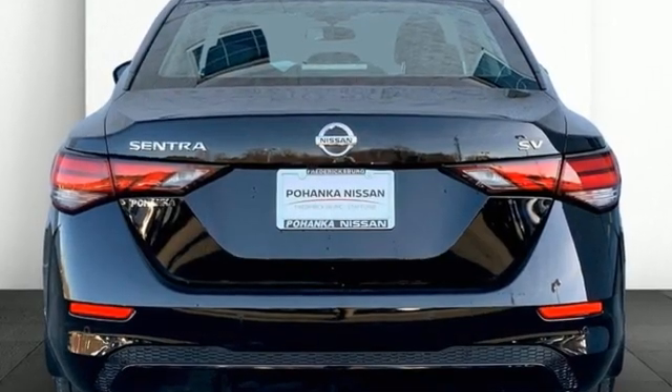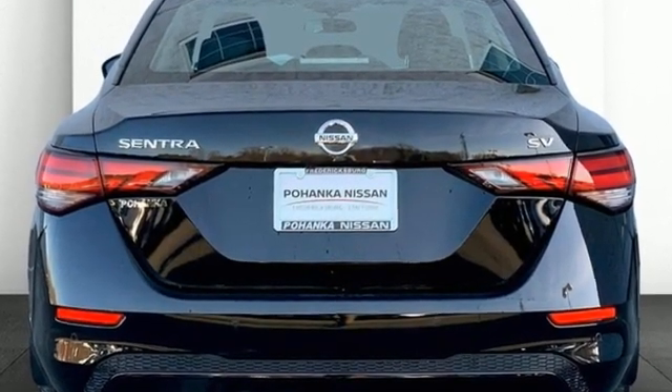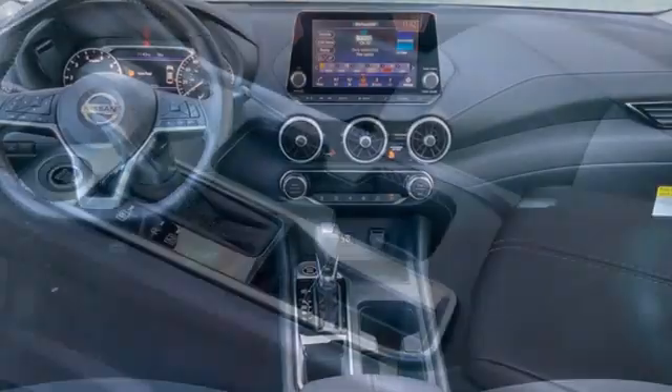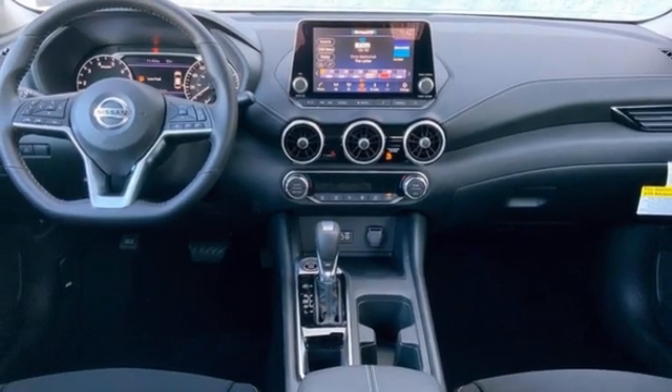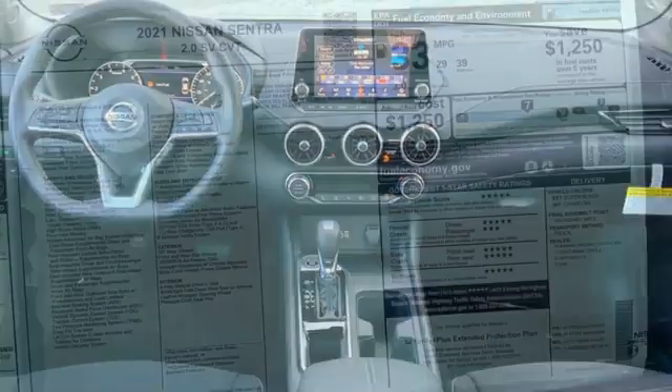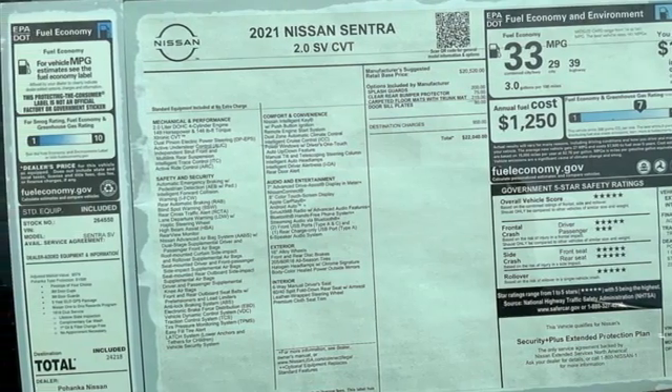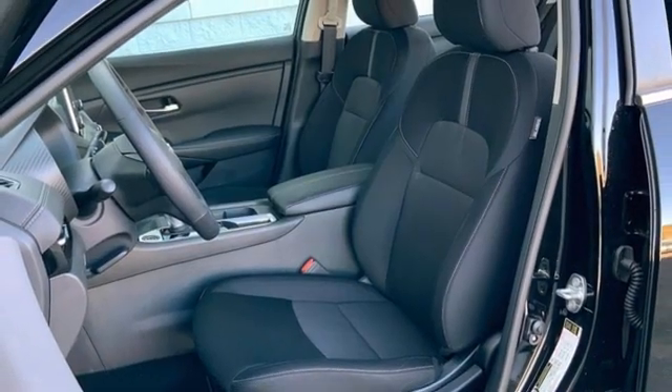Streaming audio, remote engine start, dual zone climate control, rear parking sensors, doors and push button start proximity key, manual tilting steering column, continuously variable automatic transmission, aluminum wheels, gas pressurized shocks and I4 engine.